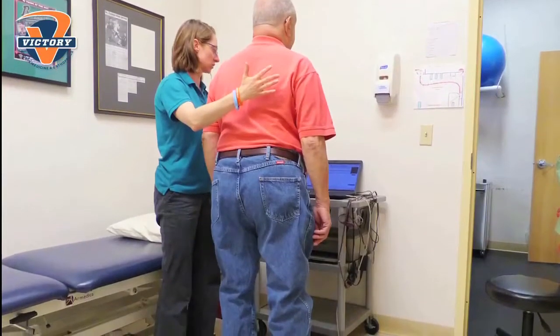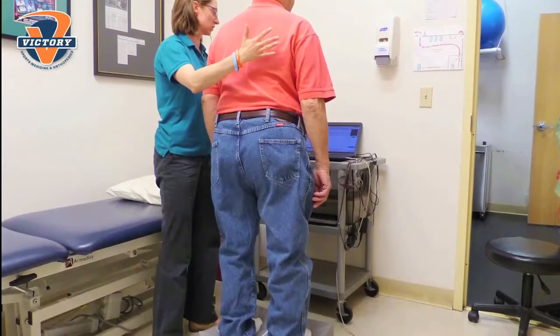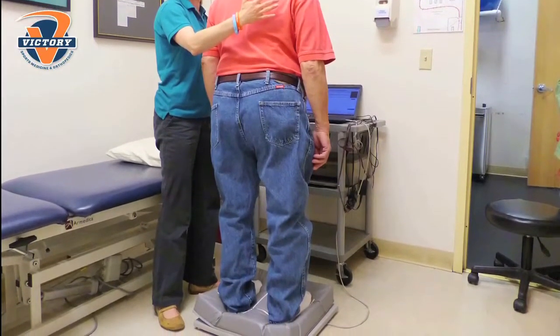We have a very comprehensive fall prevention program here at Victory Sports Medicine and Orthopedics where the patient first answers a questionnaire. If they answer any positives, that indicates their risk of falling. We then have a simple screening procedure where they stand on a balance plate with eyes open and eyes closed on a hard surface, and then on a cushion — eyes open for 10 seconds, eyes closed for 10 seconds — and the balance plate measures how much sway they have compared to people of their same age.